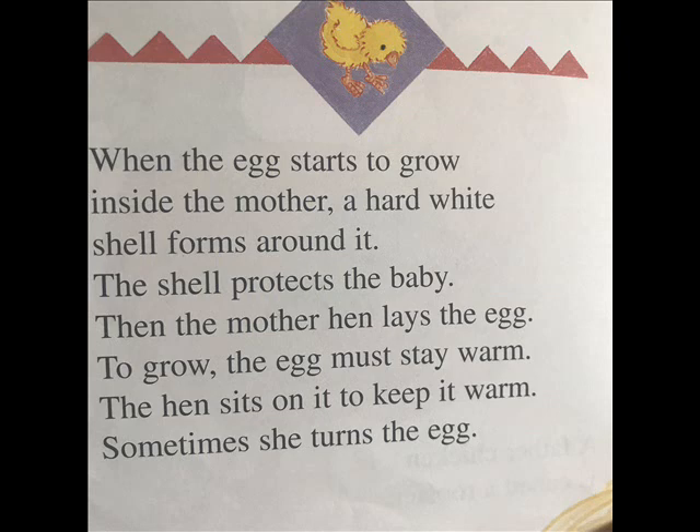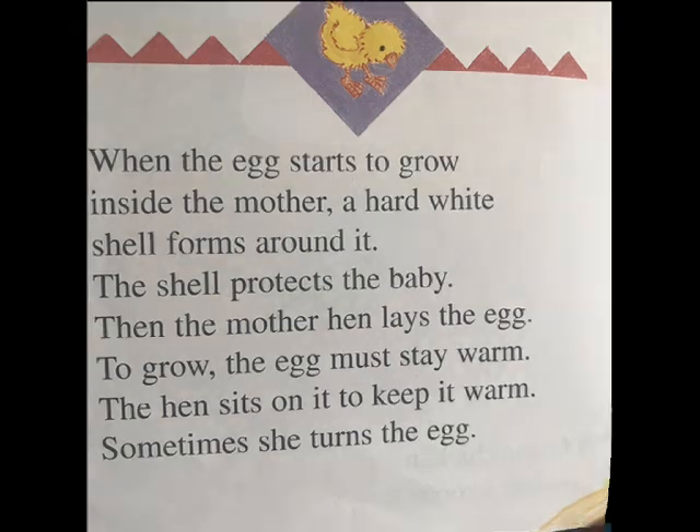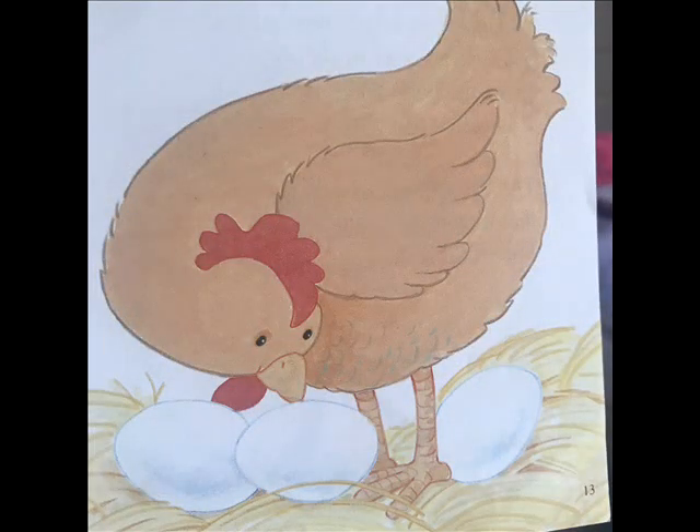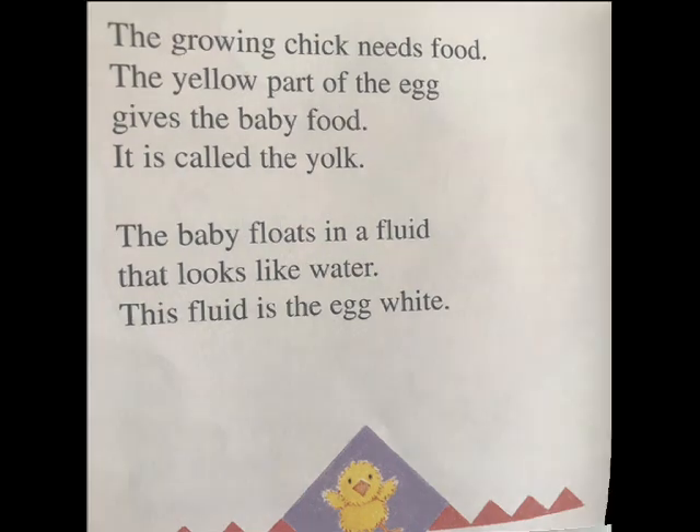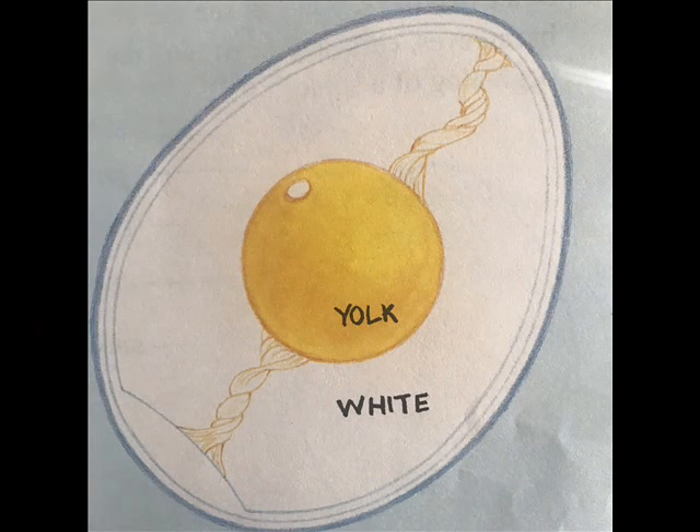To grow, the egg must stay warm. The hen sits on it to keep it warm. Sometimes she turns the egg. The growing chick needs food. The yellow part of the egg gives the baby food — it is called the yolk. The baby floats in a fluid that looks like water. This fluid is the egg white.